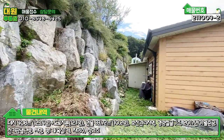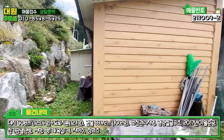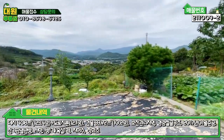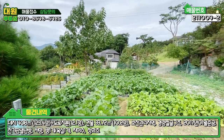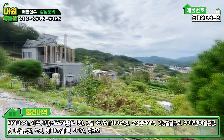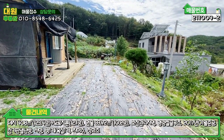주택 뒷면에 판넬로 확장된 부분은 창고입니다. 농기구 같은 거 놓을 수 있는 창고가 마련돼 있고요. 이쪽 텃밭도 깔끔하게 잘 돼 있어서 완전히 주말용 텃밭 놀이터식으로 꾸며놓으신 것 같아요. 메인마당 앞마당에는 잡석과 비닐로 깔아 놓으셔서 풀이 좀 덜 올라오게끔 돼 있습니다.